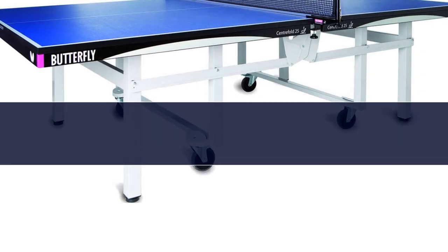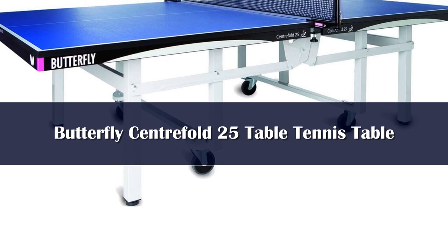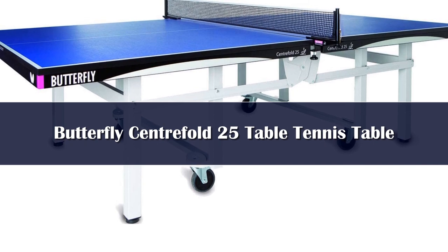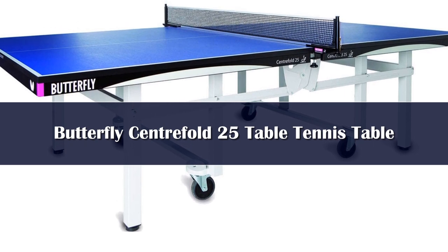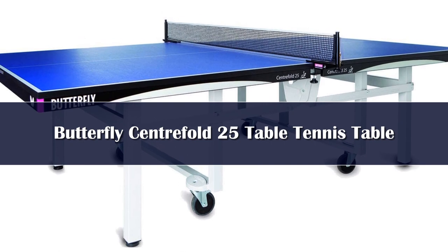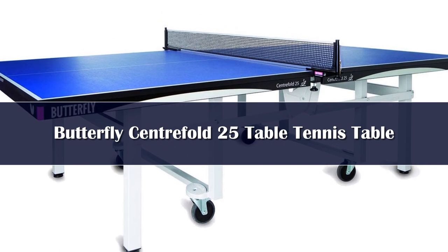If you're willing to spend some serious money on a new table — over $2,000 — then you'll be getting a professional ping-pong table that's suitable for tournament use. With this budget, you'll be looking at a top-of-the-range table tennis table, possibly one used in world-class tournaments.